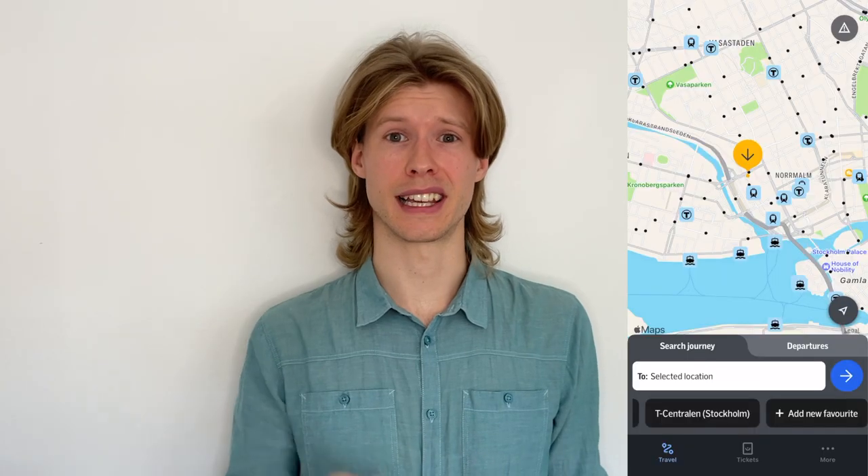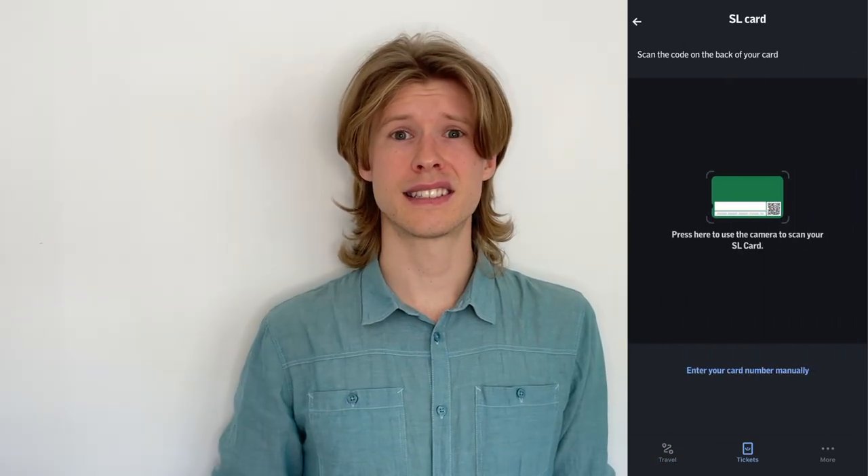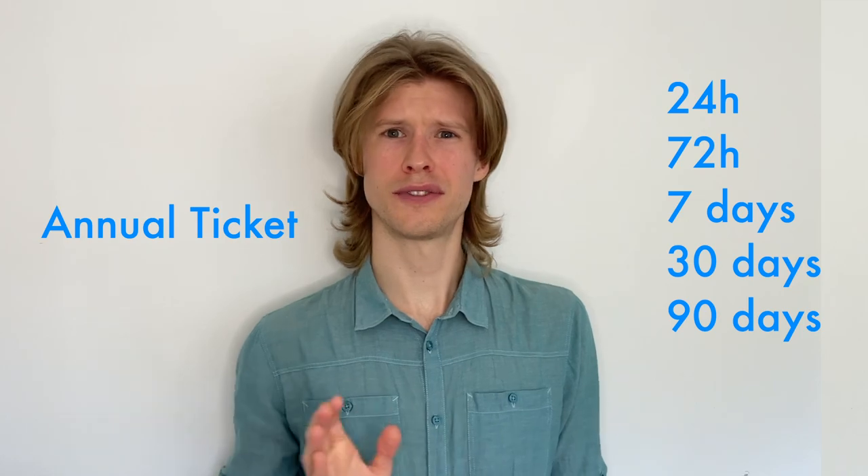If you want to buy any of the tickets available for the card, you simply click Tickets, then SL Card, and scan the QR code on the back of your green SL card. After that, it's just like any other internet purchase. The currently available tickets are 24 and 72 hours, 7, 30, and 90 days, and annual tickets. In just a few months, the normal single ticket will also be available.